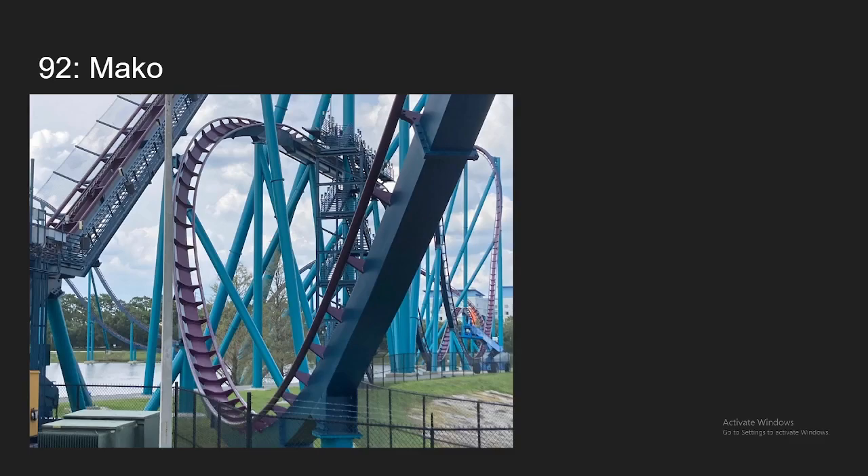Number 92, we have Mako at SeaWorld Orlando. Now, if you know me, you know I'm not a huge B&M Hyper fan, but this is one of my favorite B&M Hypers. Most of the layout really doesn't have a whole lot to it, but there is one moment that makes this ride, and that is the five-second floater hill. When you get room, which is really easy, you were just flying out of your seat for such a long time. It's a really strong and sustained floater, and that is really the main reason I like this ride and why it makes this list.